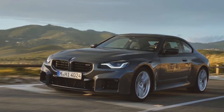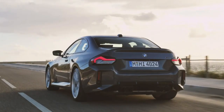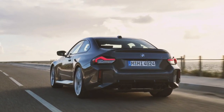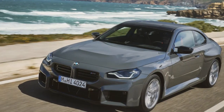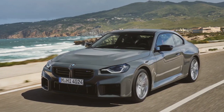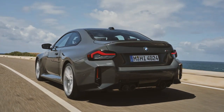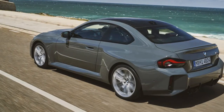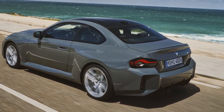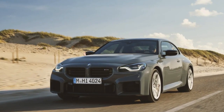As for exterior changes, the big news is a massively expanded color palette. New shades for 2025 include Java Green Metallic, Voodoo Blue, Grigio Telesto Pearl Effect Metallic, Twilight Purple Pearl Effect Metallic, Sao Paulo Yellow, Vegas Red Metallic, Portamal Blue Metallic, and Skyscraper Gray Metallic. A new bright silver finish wheel joins the black and bicolor wheel options.